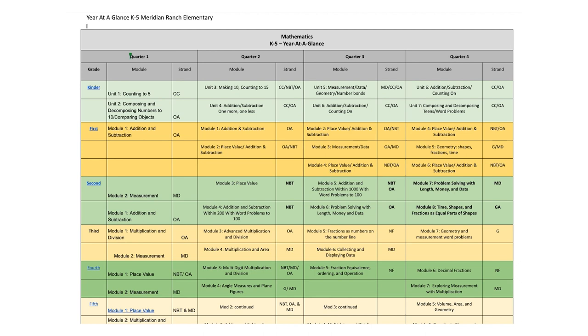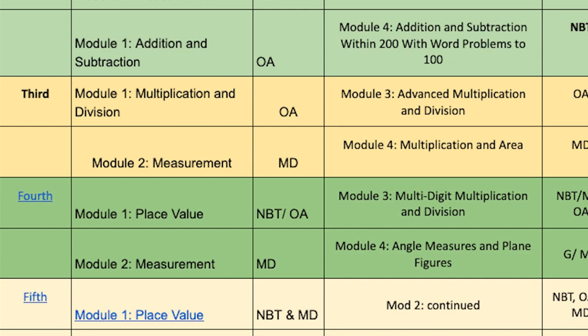Teams have started to develop yearly at-a-glance documents, or YAGS, for each content area and grade level to organize our scope and sequence of the curriculum. This ensures a guaranteed and viable curriculum is used K-12 in our zone and that students master the essential power standards as they progress through the continuum of learning.